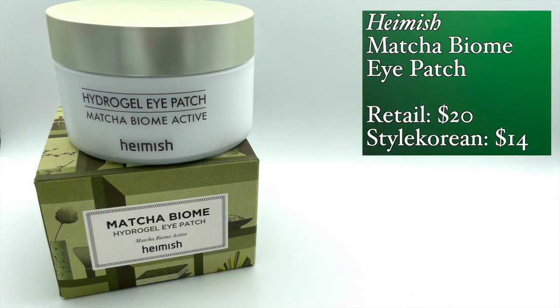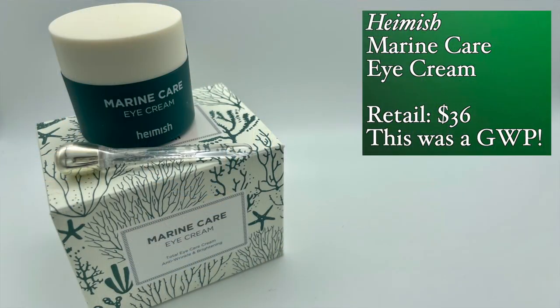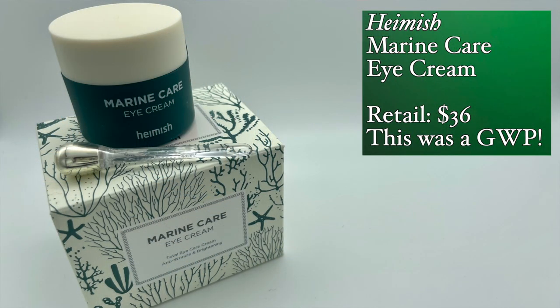The Hamish Matcha Biome Hydrogel Eyepatch — I could not find any information about this, but I went for it anyway because I like Hamish. It smells like tea and they're green. I've never seen anyone talk about these — why haven't I heard anyone talk about them? Is there something in the formula that people don't like? I've seen that pink one all over Instagram but never this one. And then another Hamish Marine Care Eye Cream — I don't need this so I'm going to put this in a giveaway, but it's an incredible, really good eye cream.